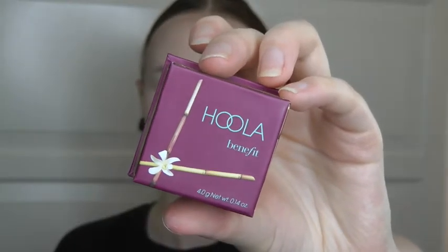Next up I'm using the Hoola Benefit bronzer. With the brush that comes in this little kit — I really like these brushes, they're so soft and really nice — I'm applying some bronzer on the parts I just contoured to darken up a bit. Oh, that's really pretty! This brush is also really great to sculpt out those cheekbones.